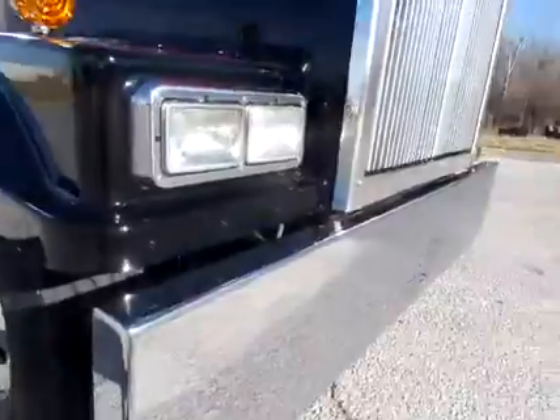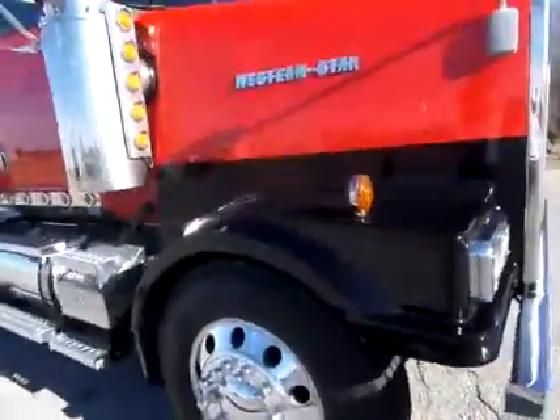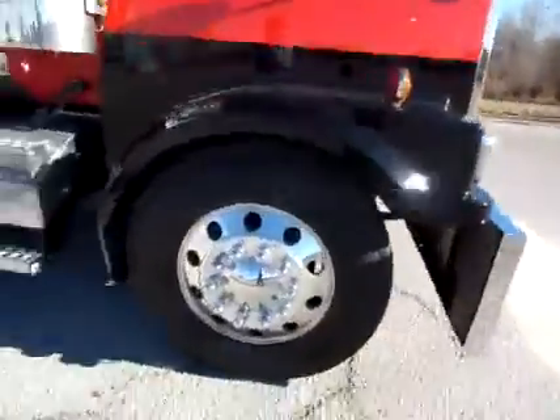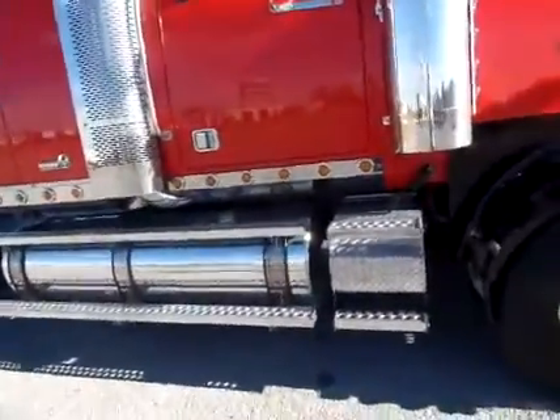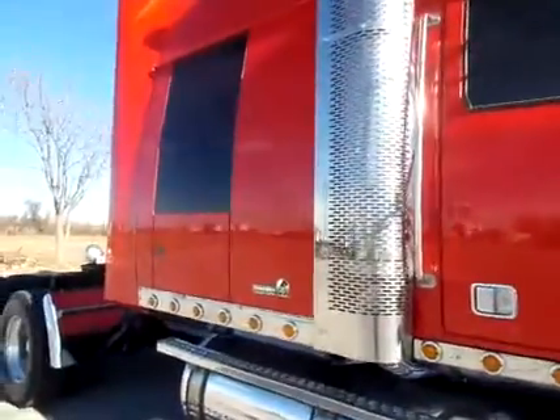It's got a boxed bumper on it, solid red with little black fenders there to break it up, polished aluminum wheels, steps and tanks, cab panel, and breather lights on it as well.